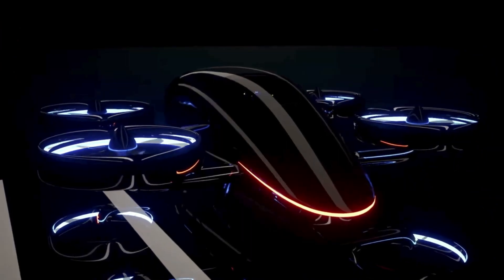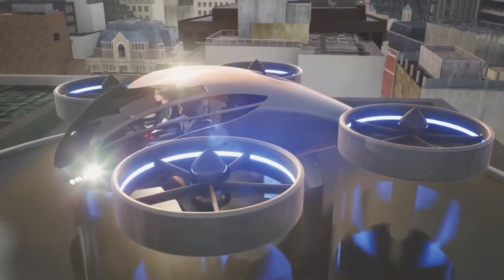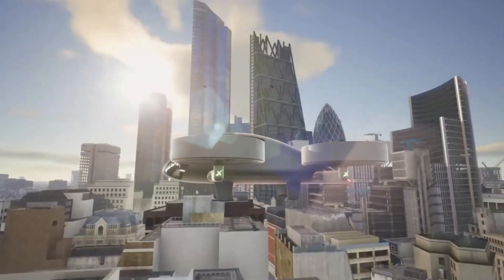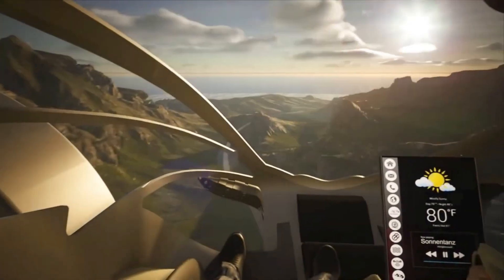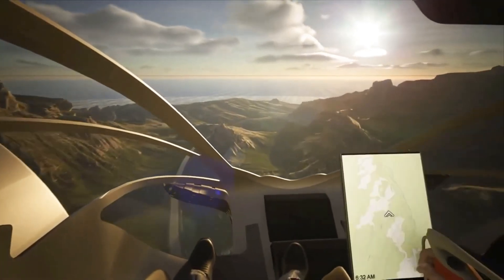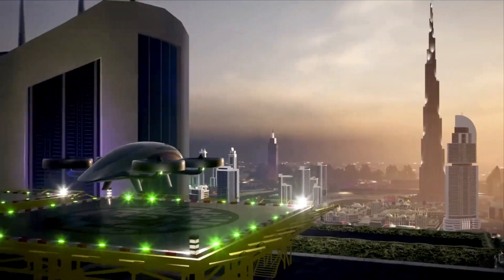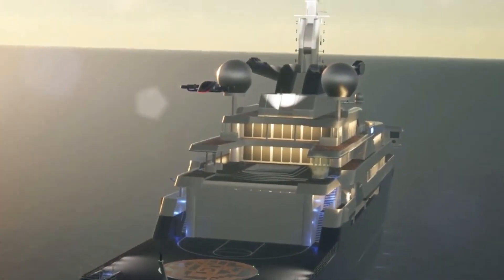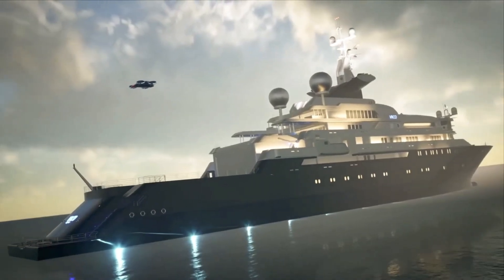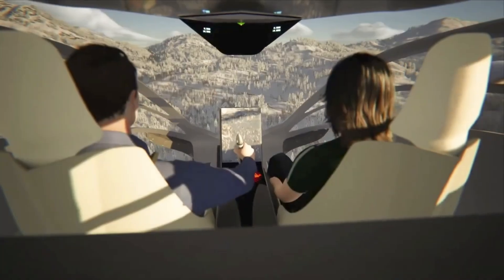Inside, the XP4 offers a spacious cabin for four, complete with expansive panoramic windows that elevate the flying experience. It's outfitted with sophisticated avionics for enhanced navigation and built-in safety protocols, giving both pilots and passengers peace of mind. While official pricing hasn't been released, those interested can contact VRCO directly for exclusive details and availability.